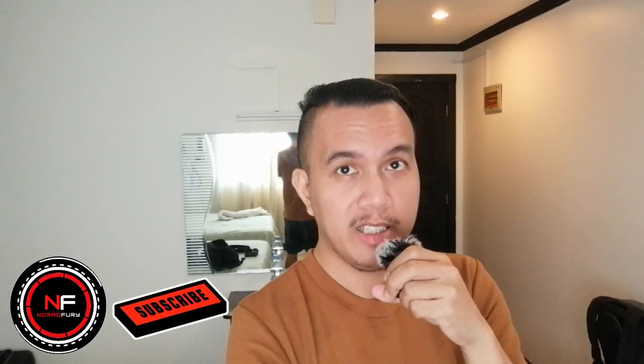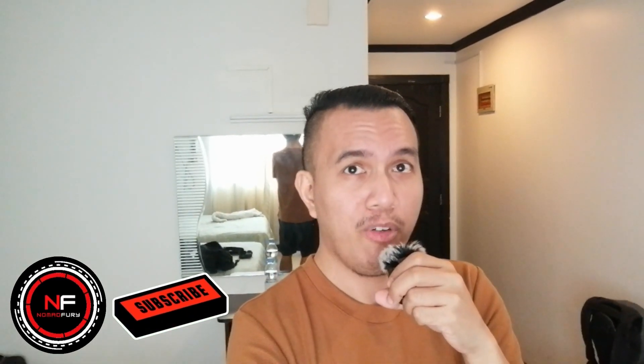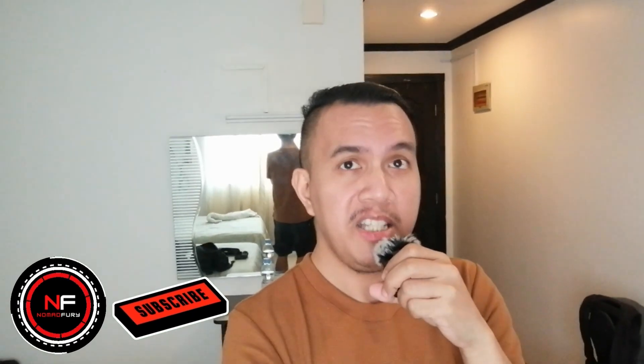Don't forget to smash the subscribe button, hit like, and turn on the notification bell for more videos like this. If you think this video is helpful, don't hesitate to share it with your friends, especially those enthusiastic about crypto, Web3, DeFi, and more. Did you enjoy watching this video? Has it helped you and given you value in any way? Let me know in the comment section. This is Nomad Fury, somewhere in the Queen City of the South — I'll see you all in my next video.